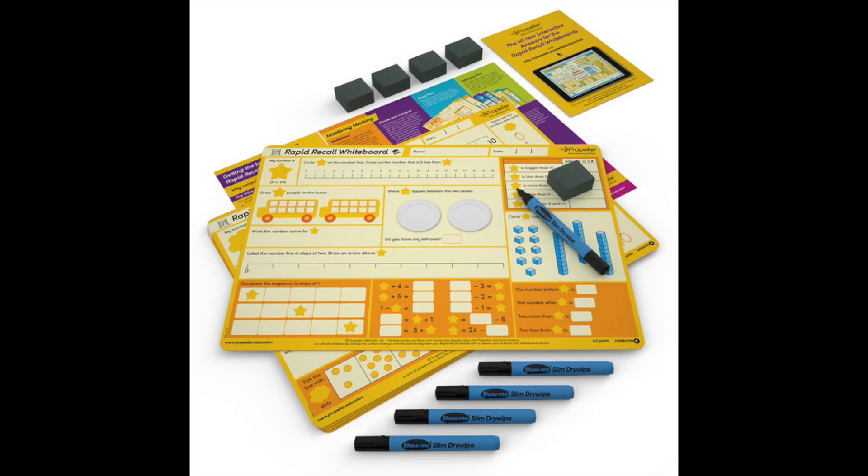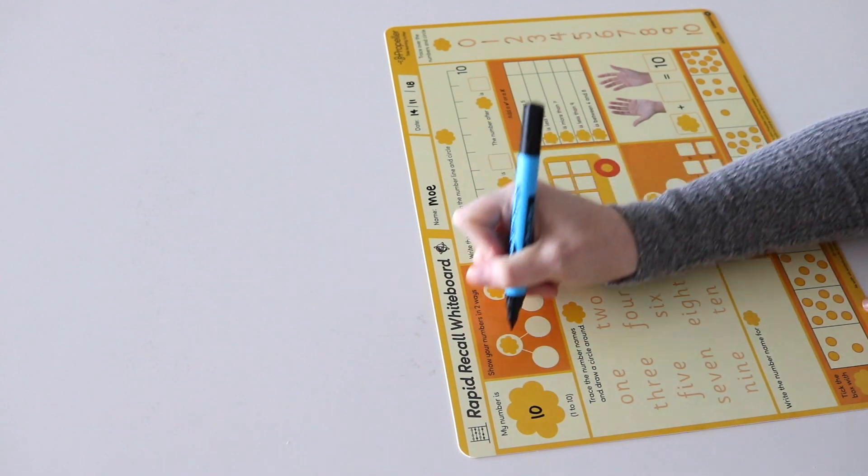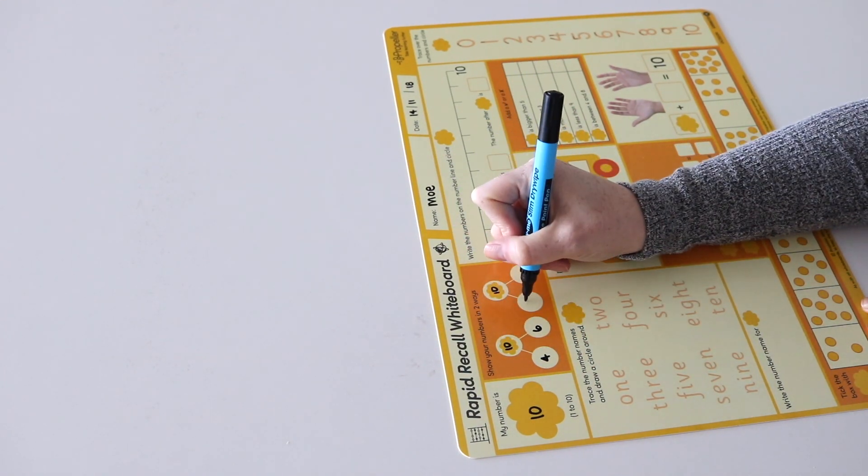The boards are available in a pack of 5, 15 or 30. Here's what a few teachers have said about using the boards in their classrooms.